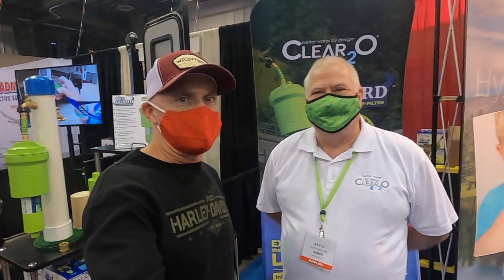Here I am with Keith from Clear 2.0, just checking out his product. I wanted to ask Keith if he could give us a little demonstration and tell us more about his product. Thanks for coming by. One of the things we always want people to understand about Clear 2.0 is that if you're looking for drinking quality water, that's what we're here for and that's what kind of products we're developing for.